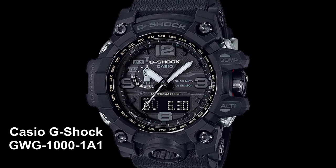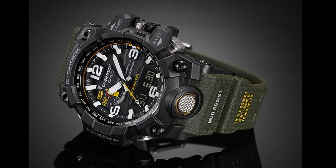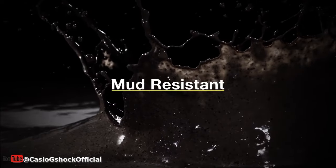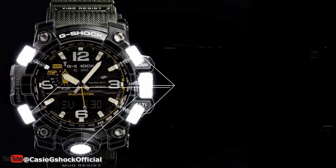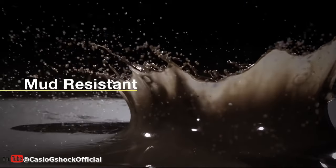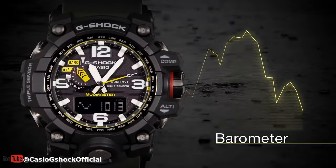The GWG-1000 series is perfect for those who need a reliable and rugged watch for their everyday adventures. These watches have a shock resistant structure, are dust and mud resistant, and are water resistant up to 20 bar. They're powered by tough solar technology, so you won't have to worry about replacing batteries. And with a digital compass, barometer, altimeter, and thermometer, you'll have all the tools you need to navigate any environment.